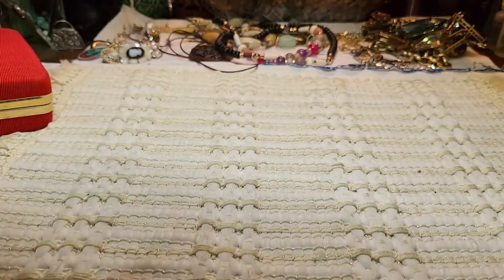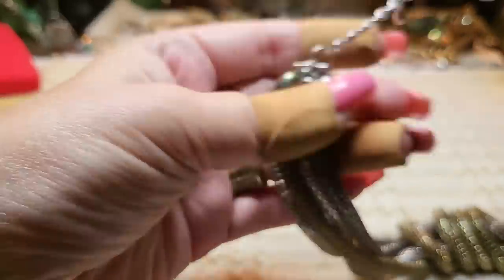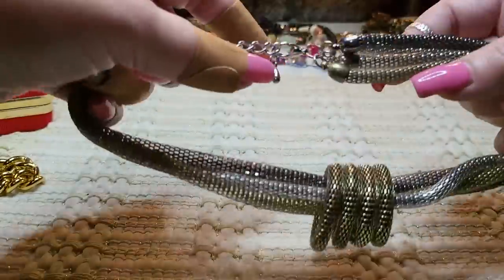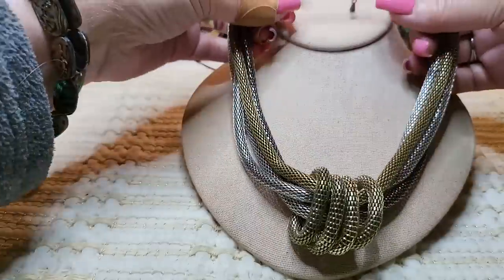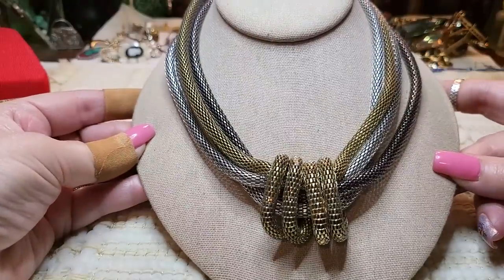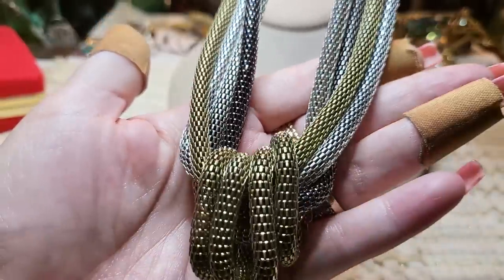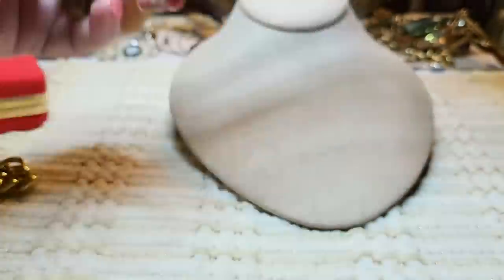Then there's this gunmetal, silver, and gold tone mesh necklace with little circles — it's pretty but doesn't have a name on it. These are all gold tone — all four of them.